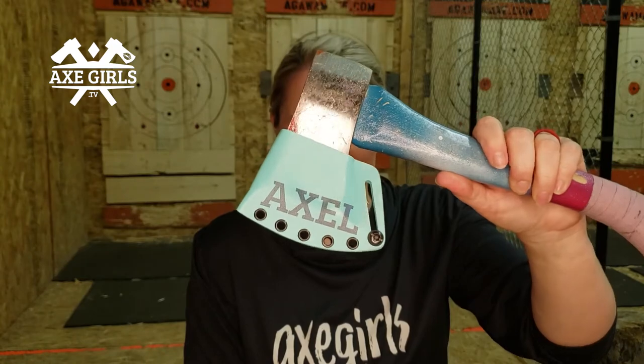My one, of course, just for me — Axel — and the kiss. Tiffany blue, obviously.